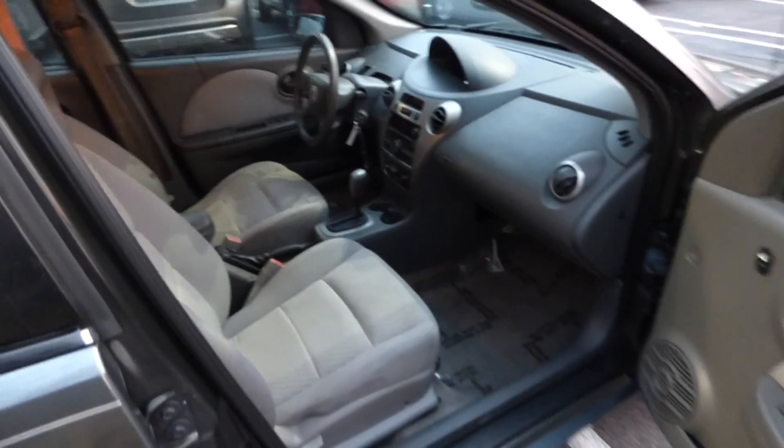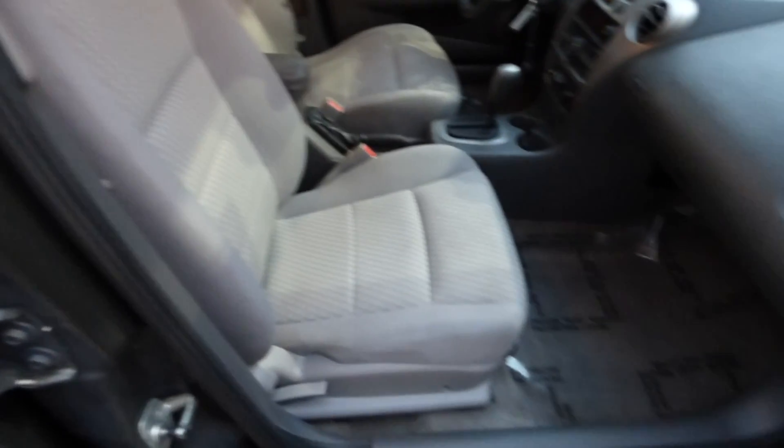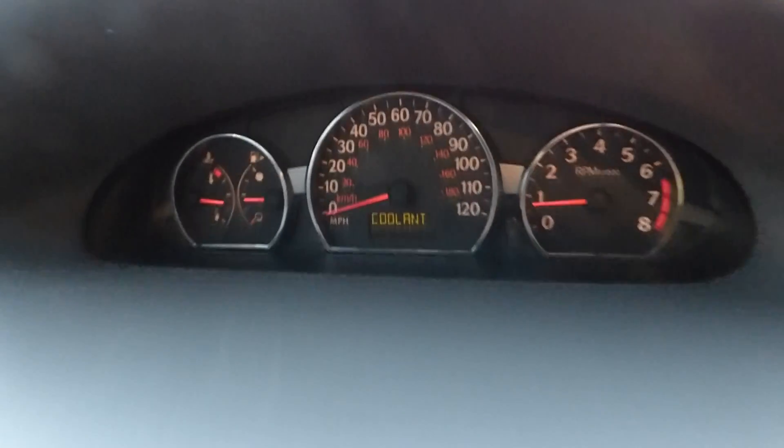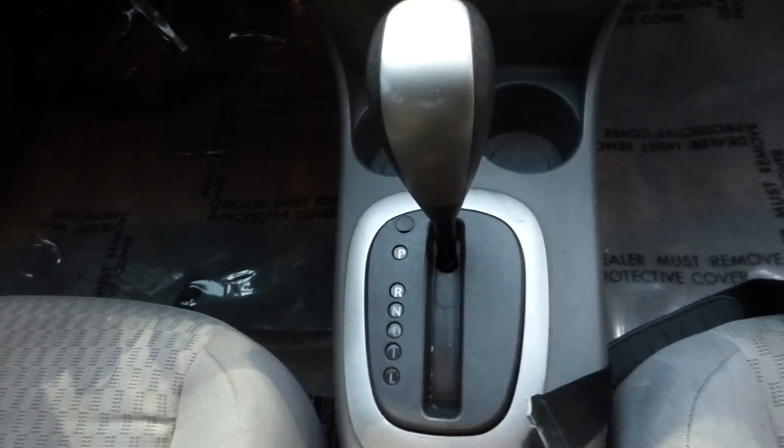Let's show you guys a look on the inside. It has a gray cloth interior and automatic transmission.